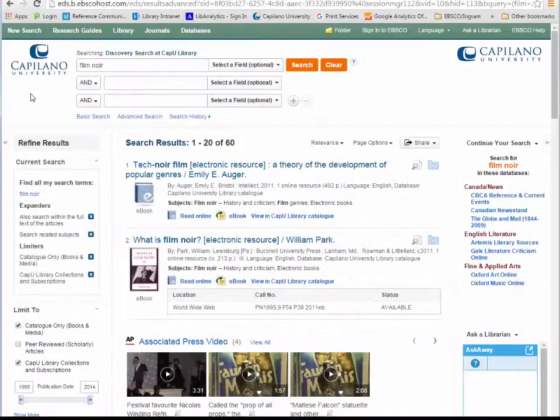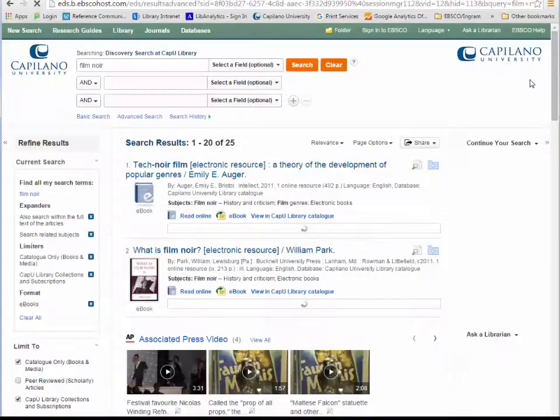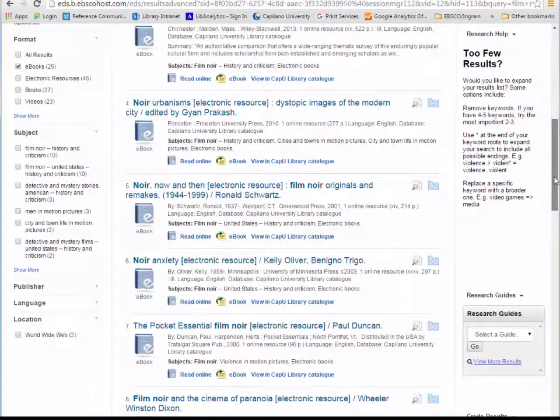If I want to see just the ebooks that I can read from anywhere that I have a computer, I'm going to go back to my original search where I've limited to catalog only, scroll down, and under format select ebooks. Now it will only show me the things available with my keywords film noir that are available as an ebook.